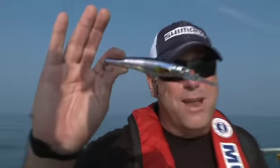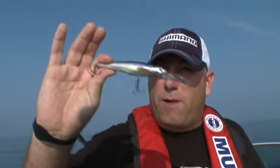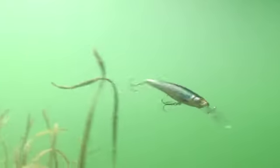As Paul said, the primary forage of these fish is smelt. And nothing looks more like a smelt than these bad boys right here. This is a Live Target smelt — it's extremely lifelike. That's what I was talking about, matching the hatch. Most people think matching the hatch is a fly fishing term, but today it's not fly fishing, it's smelt fishing. And these fish, they're going to eat it.